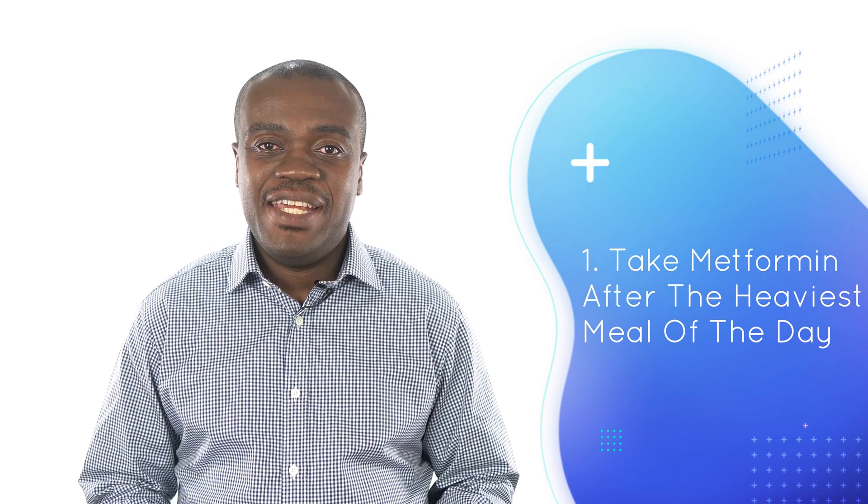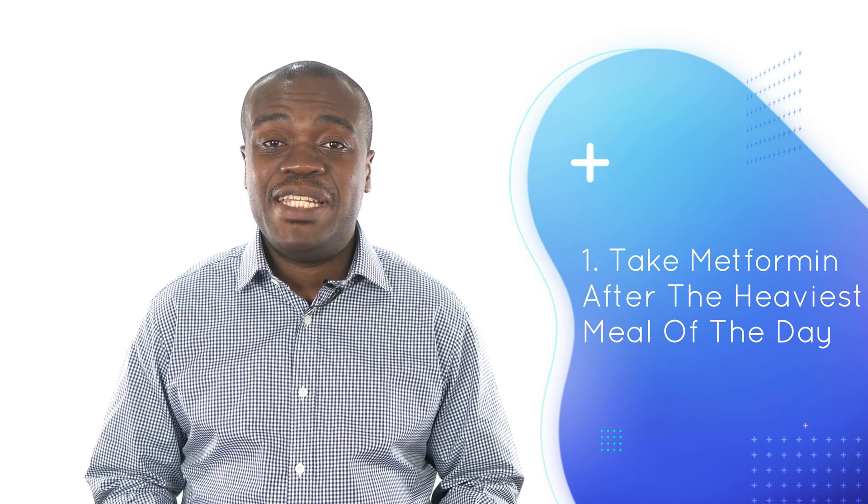The number one tip to reduce the upset stomach that metformin causes is to take it after the heaviest meal of the day. If you take metformin once a day, taking it after the heaviest meal has been shown to reduce the upset stomach, diarrhea, and nausea associated with metformin. If you take it twice a day, the general recommendation is to space your two doses as far apart as possible — so instead of taking metformin after lunch and after dinner, you're probably better off taking it after breakfast and after dinner. Doing it this way tends to mitigate some of the gastrointestinal upset that occurs when one takes metformin.